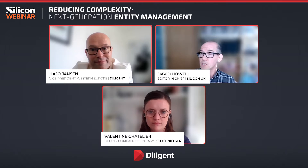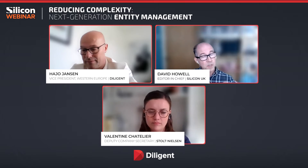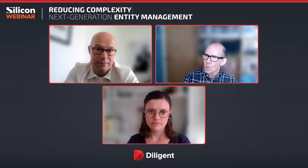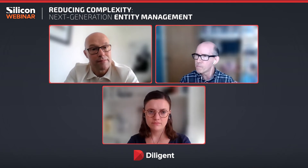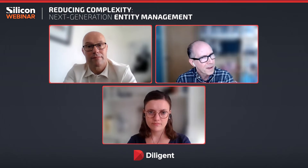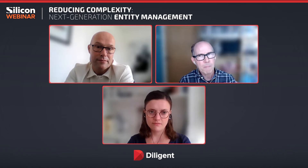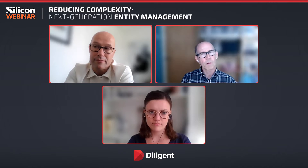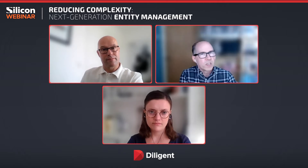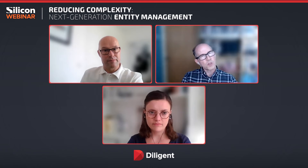I'd like to kick us off with a top-level question: we're talking about entity management, but Valentin, from your perspective — what is it? Why should I be concerned about it? Why is entity management a process my business should be paying attention to? When a business says, why do I need entity management, what's it for, why is it important to my company — what's your initial response to that?